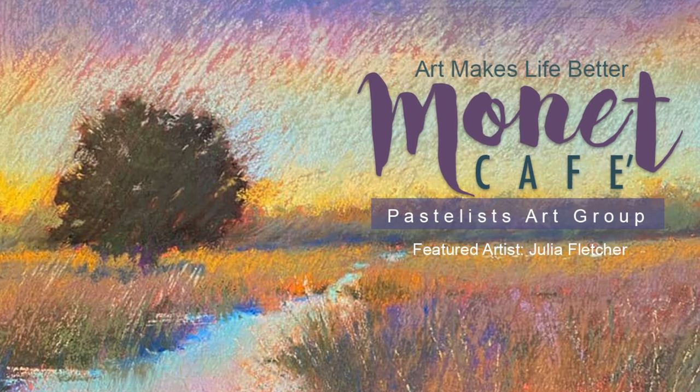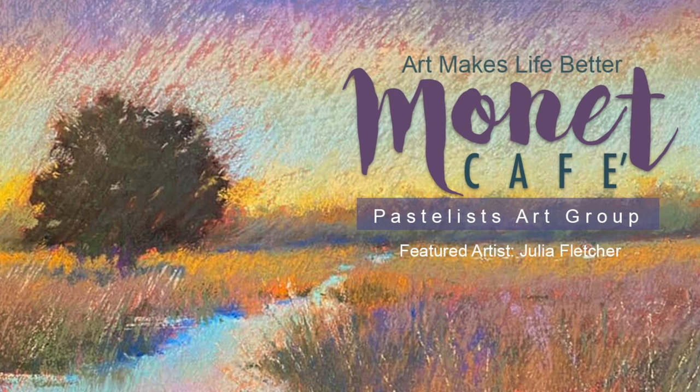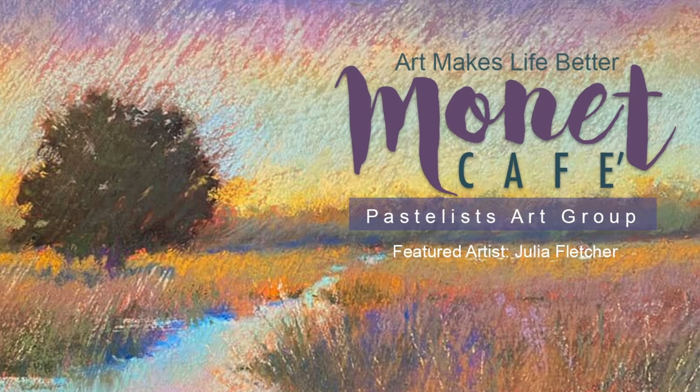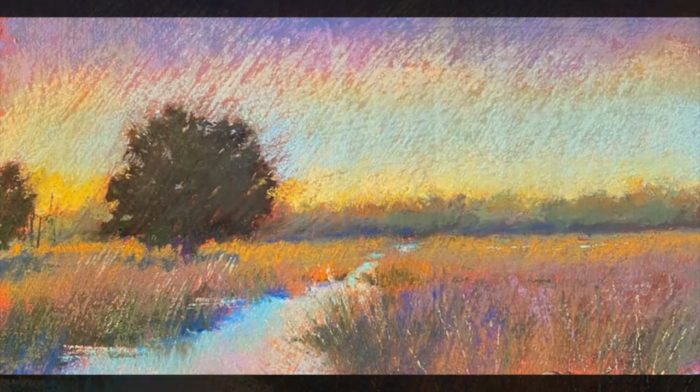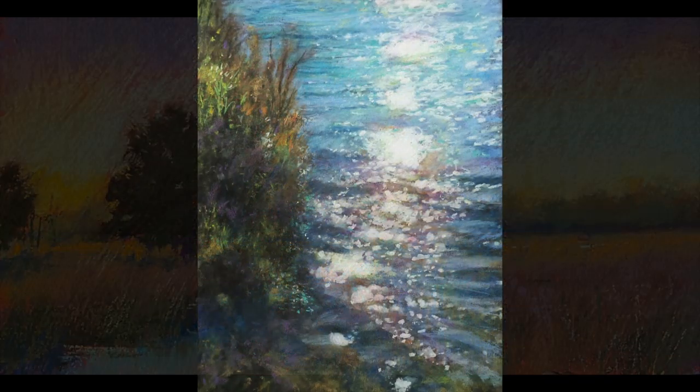This was the painting chosen to represent from the advanced category our group header for the month of February. The theme was reflections and this painting is the one that was chosen to become our group header image, but please look at these other artists.